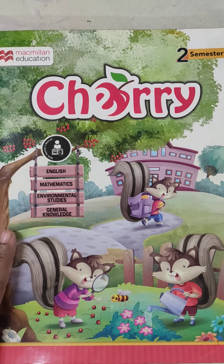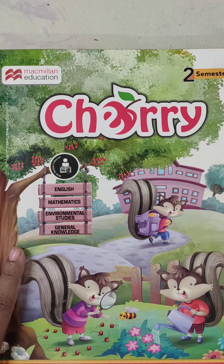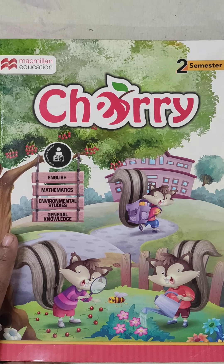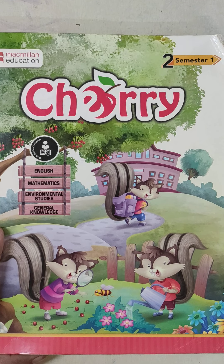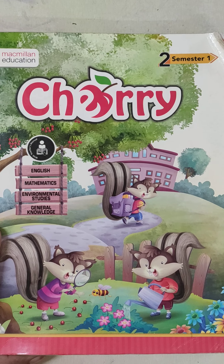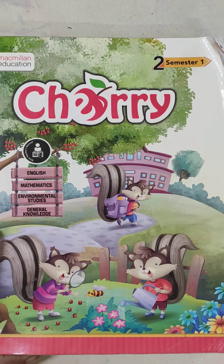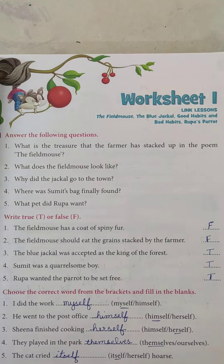Assalamu alaikum warahmatullahi wabarakatuhu. Good afternoon, students. How are you all? I hope you all are fit and fine at home. I am myself Sekh Sumayya on behalf of SDMES Boys English Medium Primary School from Standard 2nd. We are going to teach you today English 1 from Cherry Book Semester 1.